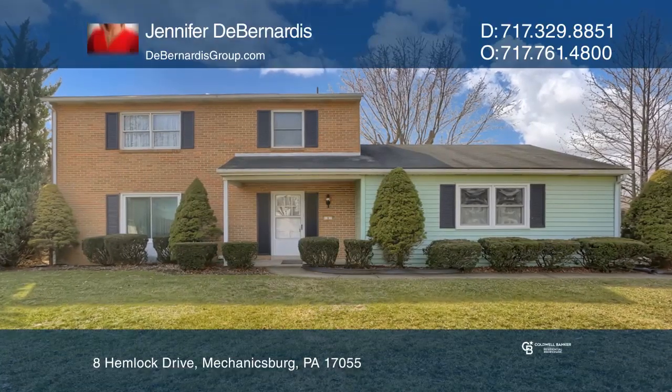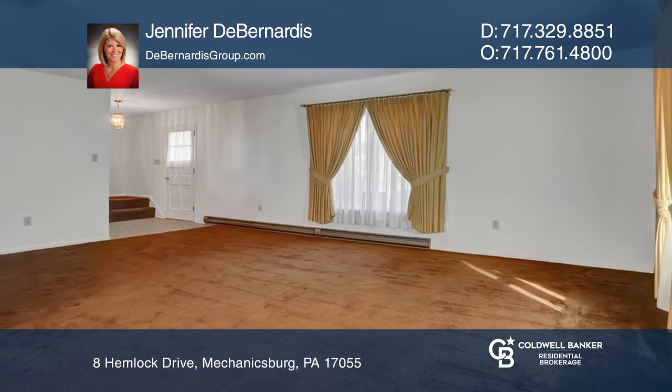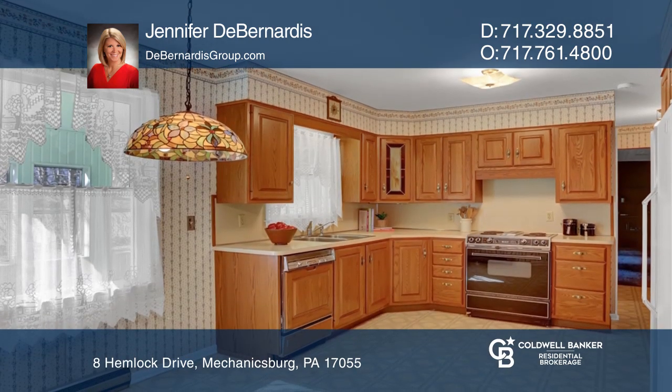This three-bedroom, two-and-a-half-bath traditional home rests on a quiet cul-de-sac. There are hardwood floors under all the carpet, except for the back TV room.